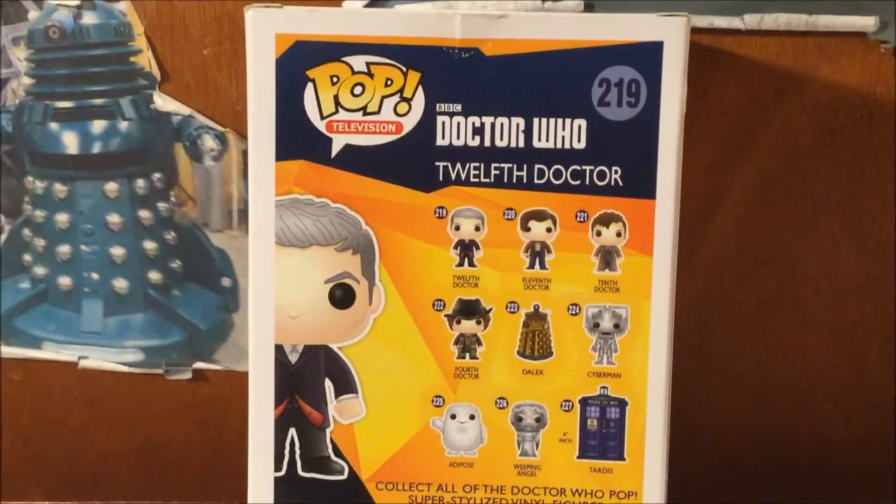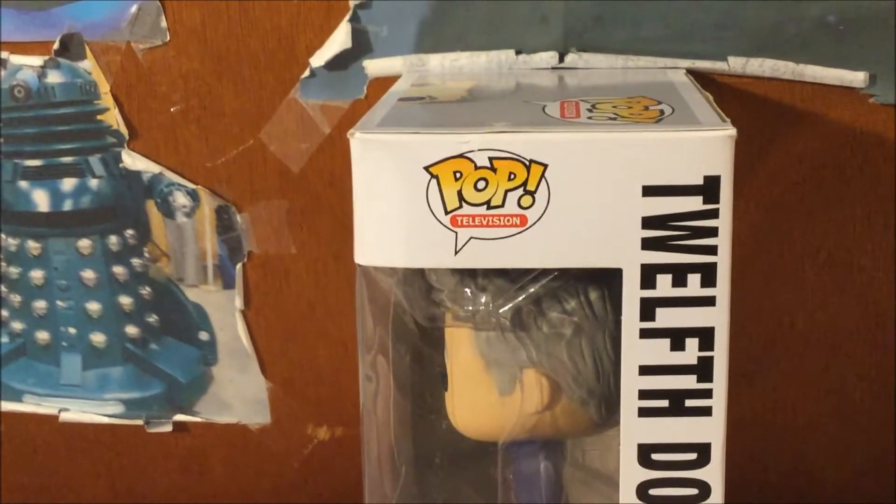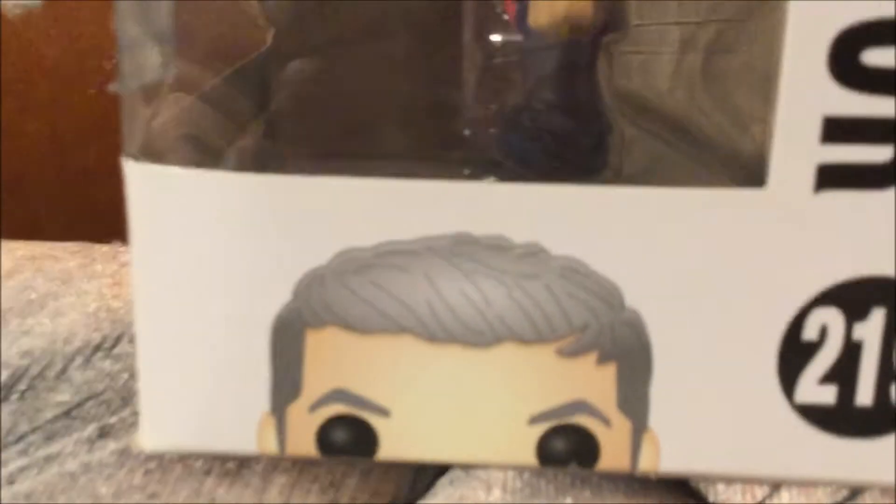Now I'm going to show you the other side of the box. Here's the other side of the box with the logo Pop Television, and if you look closely, there's the 12 Doctor.